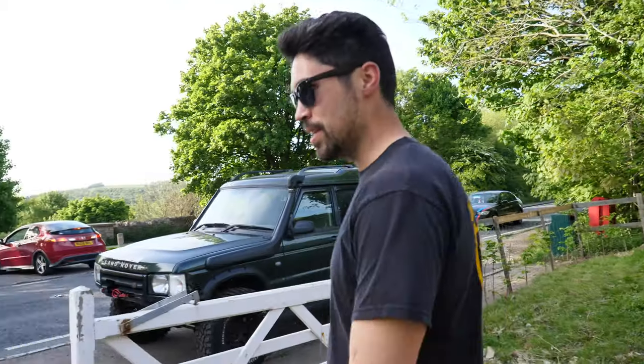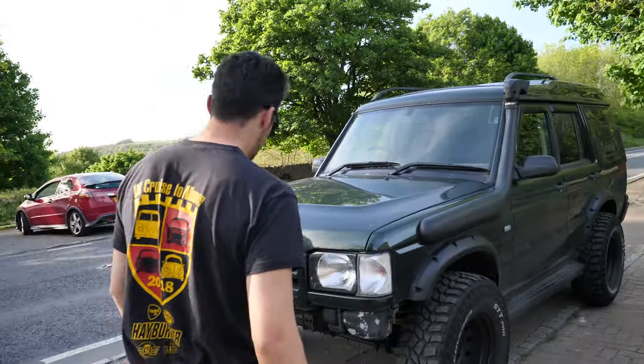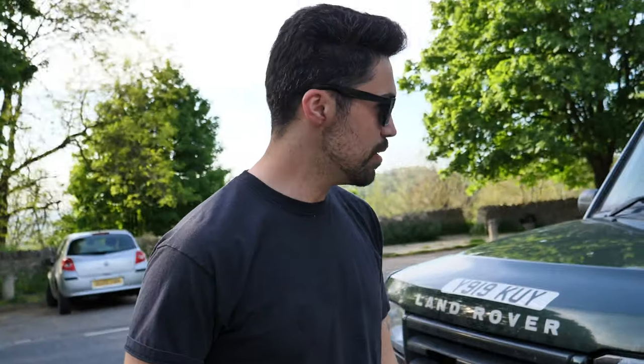We are heading over — this video will pick up Jeremy Clarkson's farm shop on our way out of here, back down to Brighton where we live. So, Land Rover Discovery, 2002. TD5. Five-cylinder turbo. Very nice. Beautiful car.